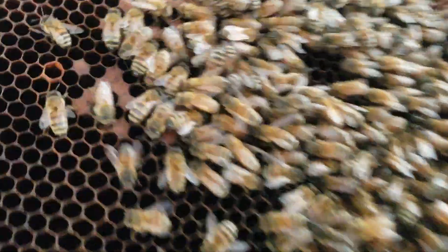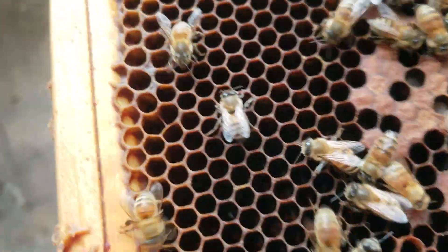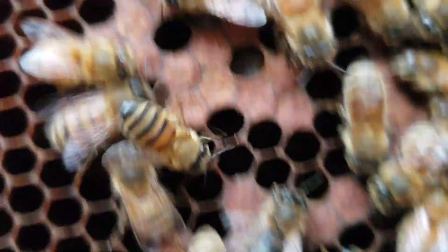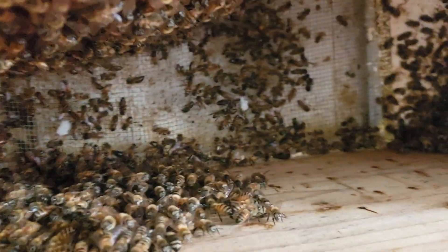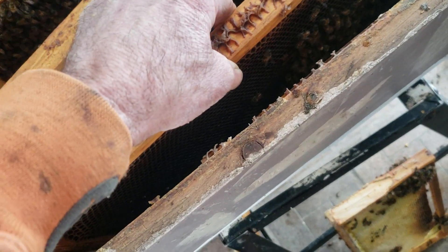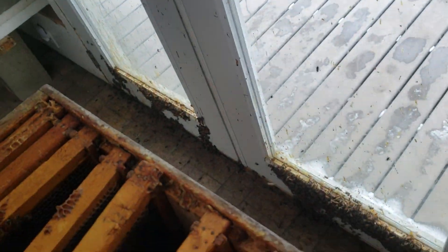A lot of bees, a lot of brood — all different stages of development. This colony is such a mess with bees scattered everywhere that I'm not going to be able to find the queen. During the summer when you do this stuff, you do it during the middle of the day when most of the foragers are out so you don't have to deal with them. But inside this room, I've got to deal with all the bees.